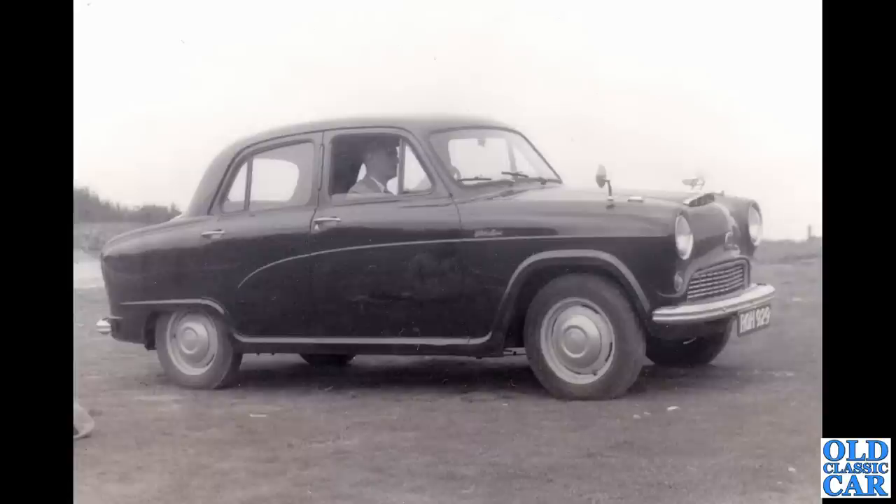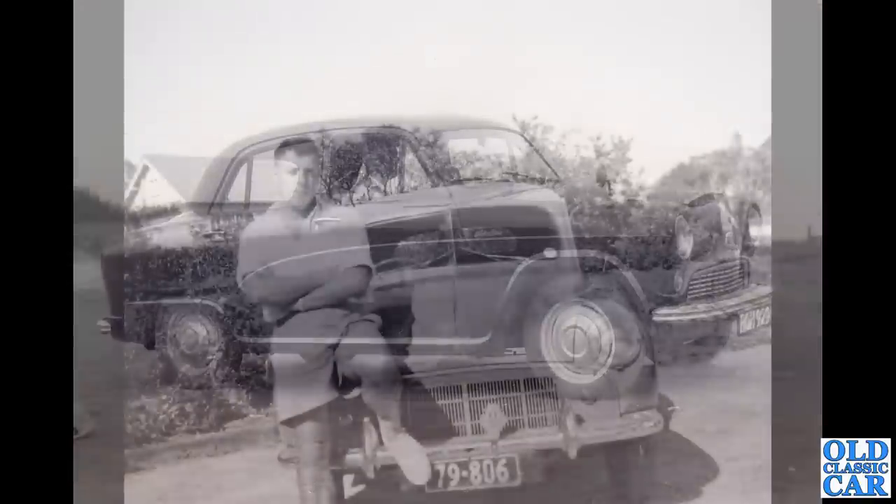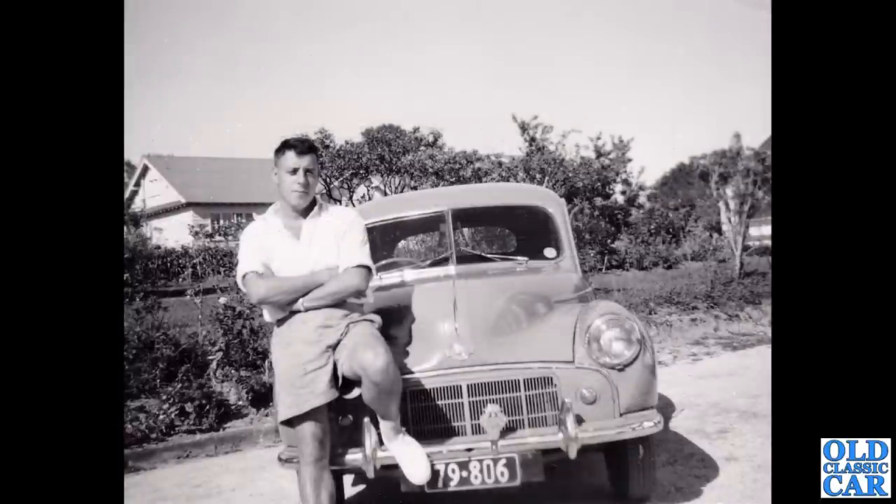Another A40 or A50 Cambridge here — I'm not quite sure where this photograph was taken. Quite a small four-door saloon; again, just like that old A105 we saw earlier, these were very prone to rotting out at the top of the rear wings just near the roof.